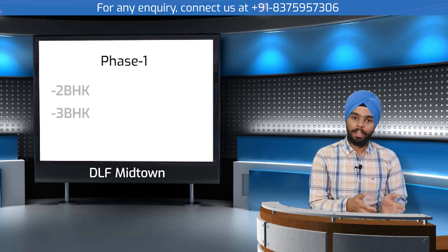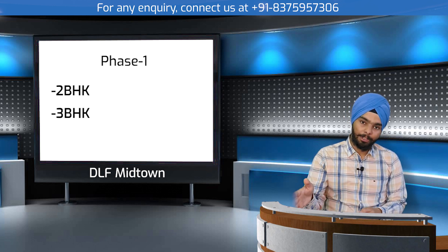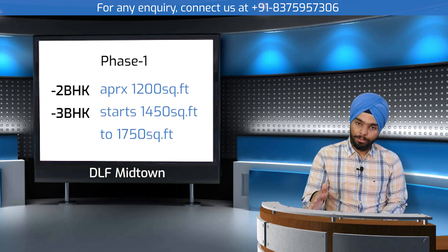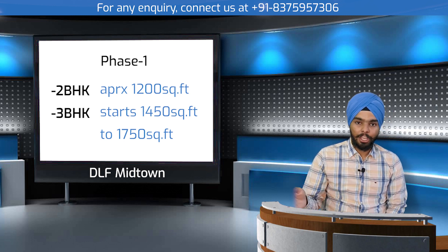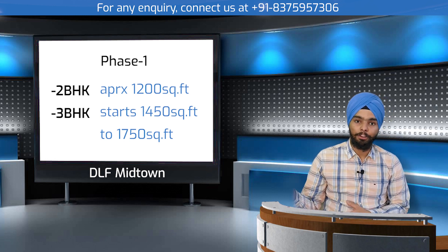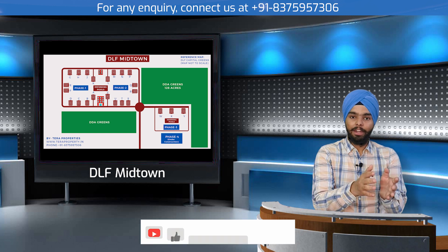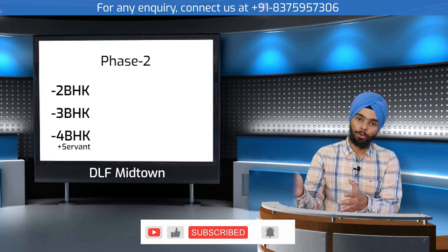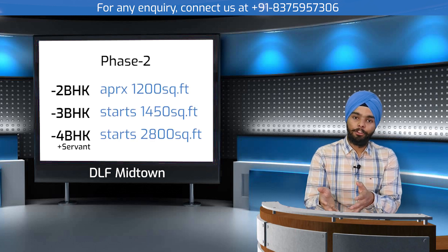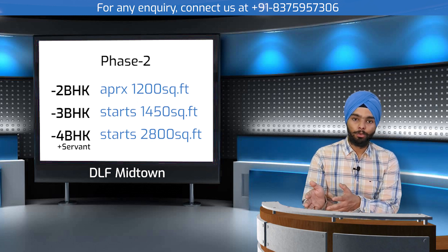In phase one, we have 2BHK flats starting from approximately 1,200 square feet and 3BHK from 1,450 square feet. Phase two similarly offers 2BHK starting from 1,200 square feet and 3BHK from 1,450 square feet, along with 4BHK options.